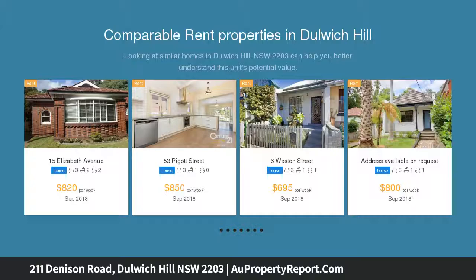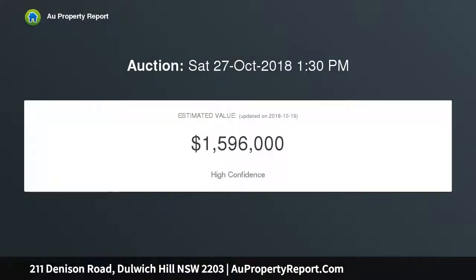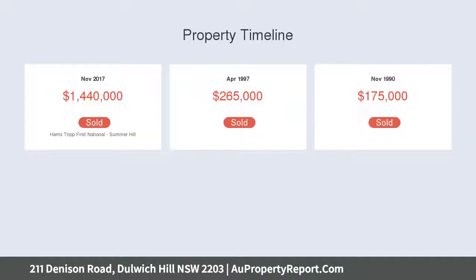The light rail and all the amenities of Dulwich Hill Village. Set on a generous 324 square meter block, the property offers ample space for expansion, subject to approval.